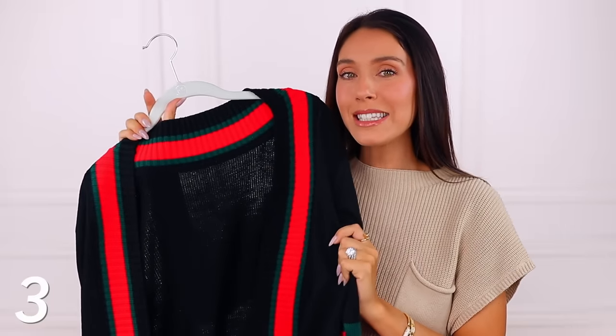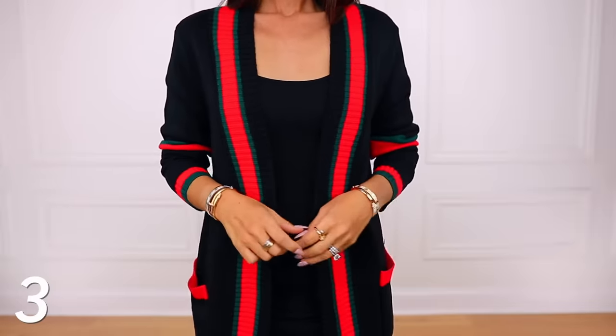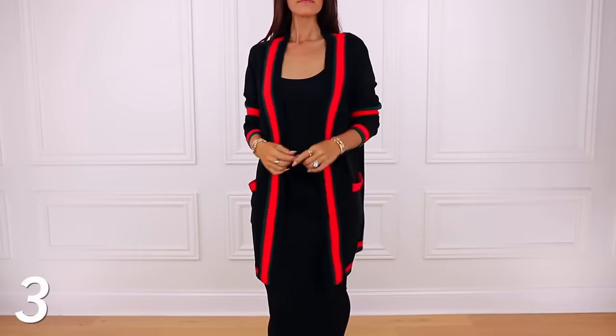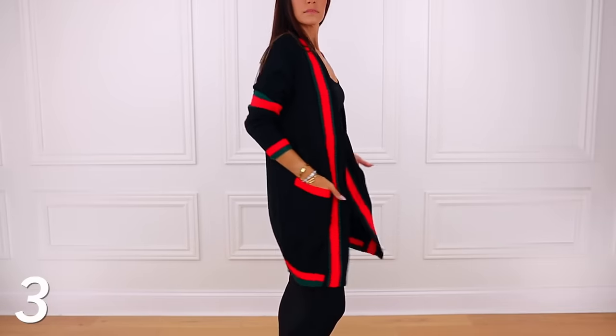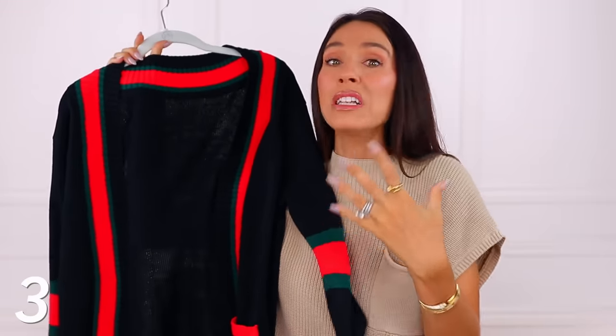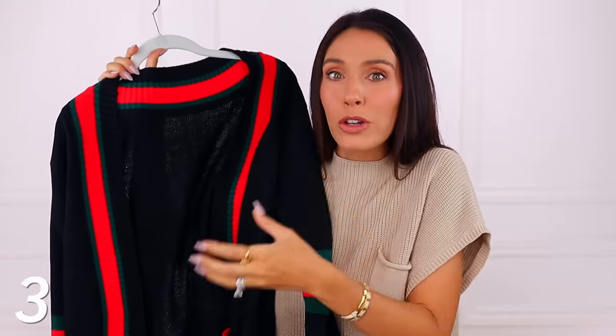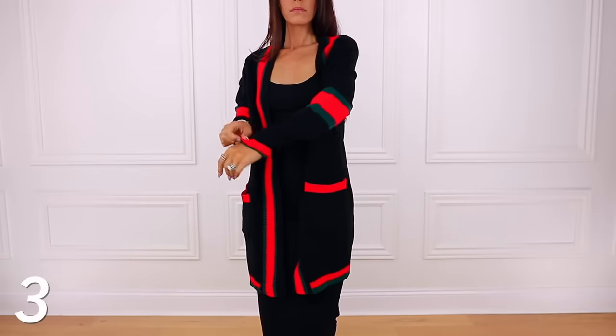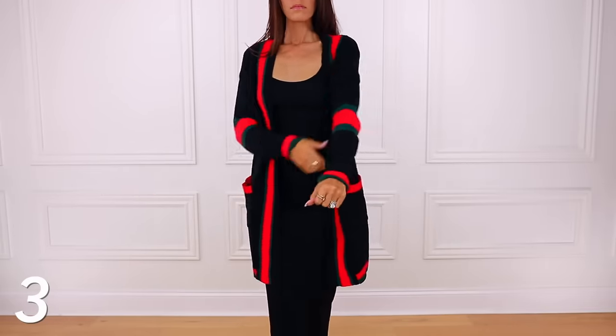Next we have a Gucci inspired cardigan, which I think is really interesting. It comes in so many colors — I got the black — and they all have the classic red and green stripe detail that is very classic to Gucci. This is something I would never in a million years buy a real Gucci cardigan, but it's interesting to buy this and experiment with it. That's what I like to do with designer inspired things — sometimes I just don't wanna spend hundreds or thousands of dollars, so I'll purchase the inspired version to see if I actually wear it and love it, and if I really do, sometimes that shows me I want to splurge on the real thing.